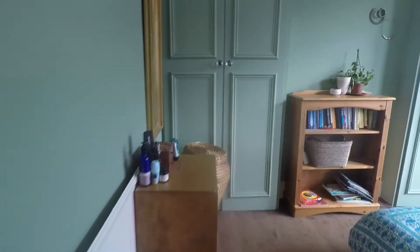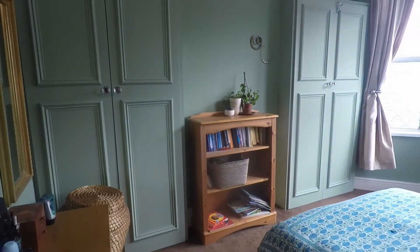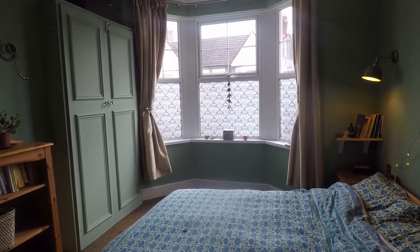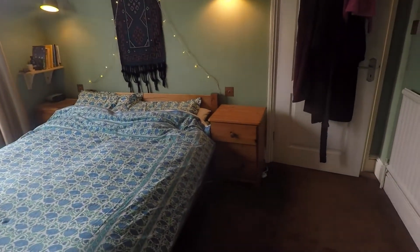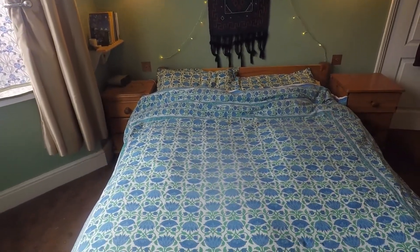And lastly the final double bedroom, which is the master bedroom. We have built-in wardrobes against the far wall and a bay window similar to the one we saw downstairs in the lounge. There's room either side of the bed with plenty of space to move around, as well as housing a double bed and bedside tables.